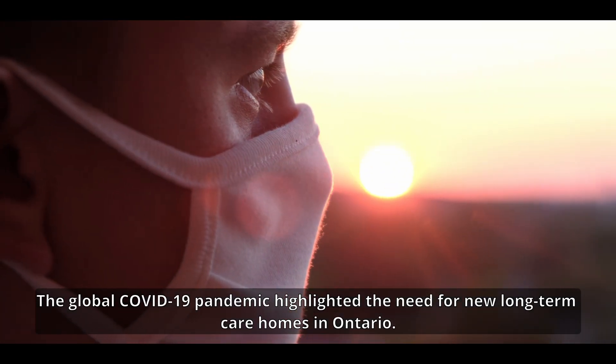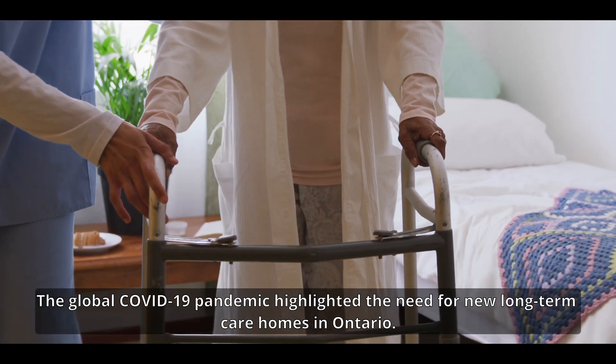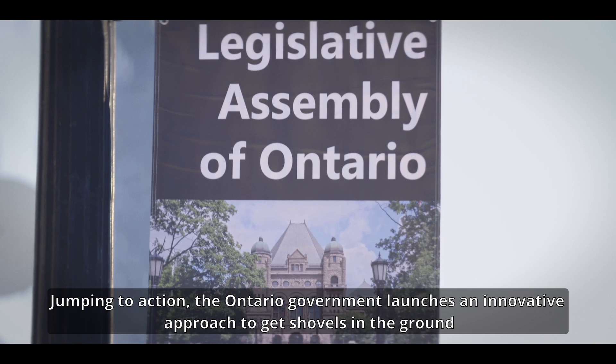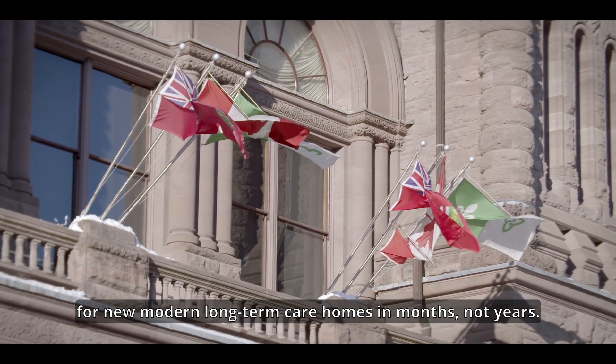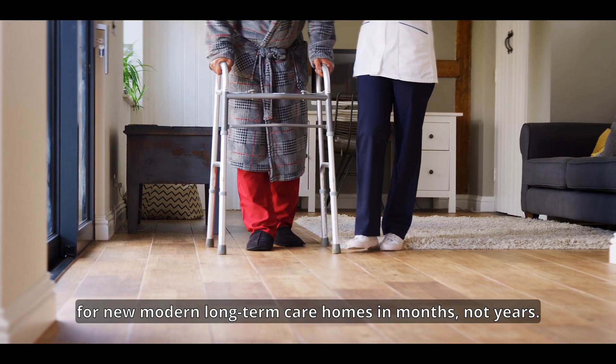The global COVID-19 pandemic highlighted the need for new long-term care homes in Ontario. Jumping to action, the Ontario government launches an innovative approach to get shovels in the ground for new, modern, long-term care homes in months, not years.